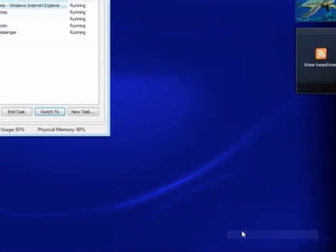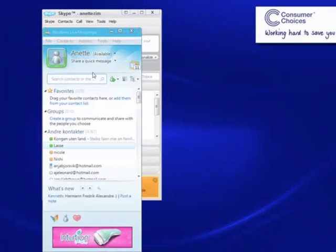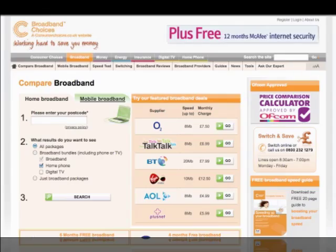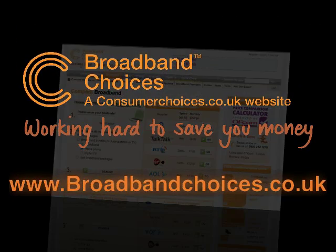Right click on the task bar at the bottom right of your screen to get to the task manager. Here you can see what programs are running on your computer. Go into the settings menu on each program and uncheck the box that tells it to start up automatically. Find more information on how to speed up your broadband at broadbandchoices.co.uk.